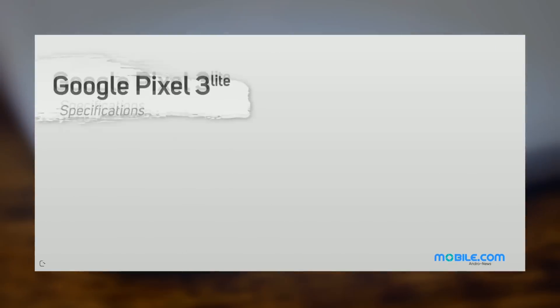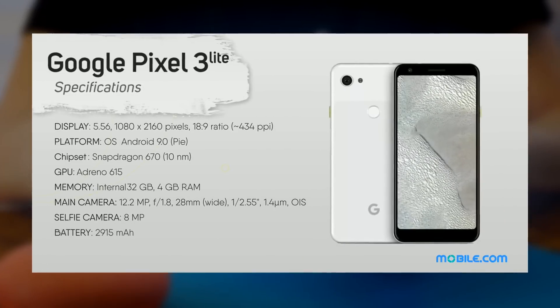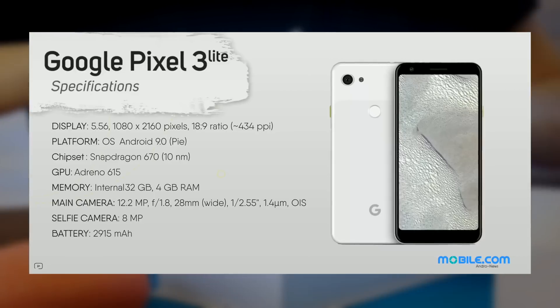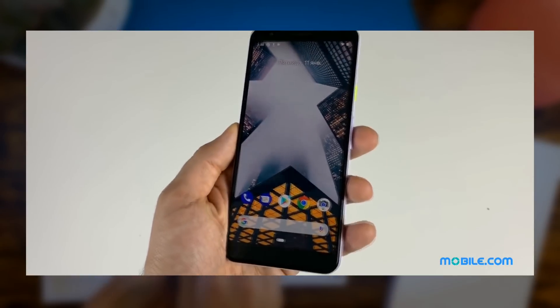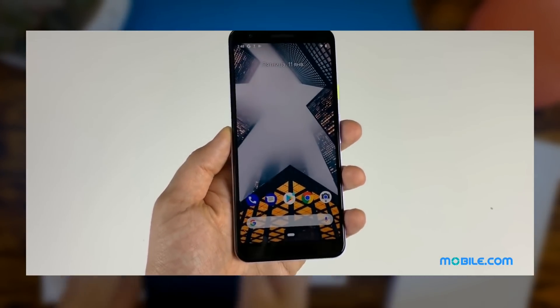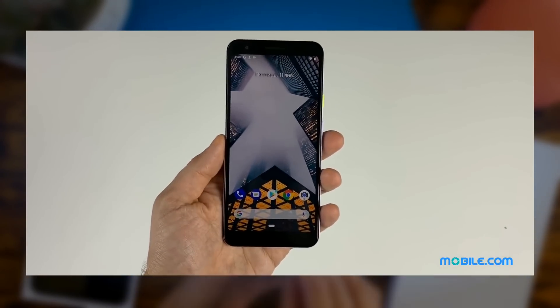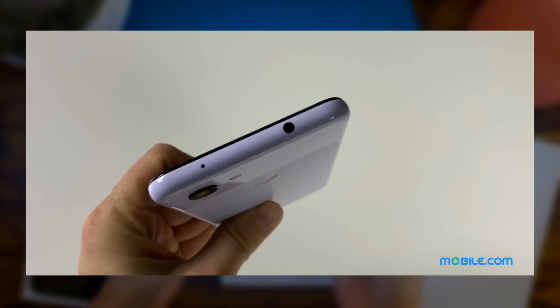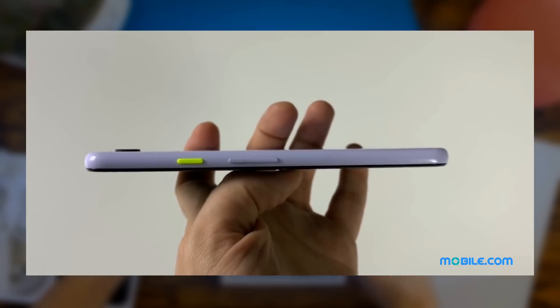Specs wise, it gets quite the downgrade in processing power. You get a Snapdragon 670 with 4GB of RAM and an Adreno 615 GPU. The camera will apparently be the same as the Pixel 3 with a 12.2 megapixel camera at f1.8. It will also include optical image stabilization. The screen will be slightly bigger than the Pixel 3 at 5.56 inches with a resolution of 2220x1080. The battery will be a little bit under 3000mAh and the body is reminiscent of the unapologetically plastic iPhone 5C.